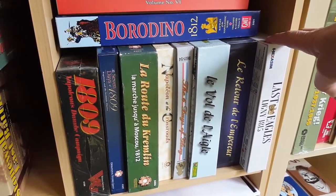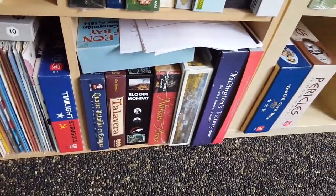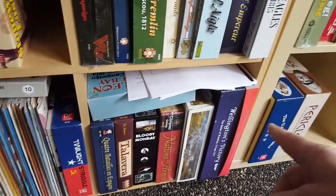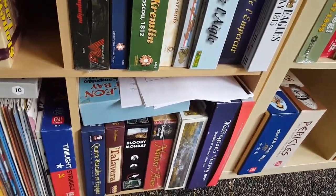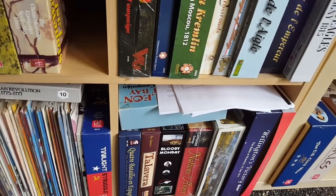I played the Six Days of Glory as well just recently, so we'll see how that goes. I've had a quick play of Ligny but I want to get that set up again and play a full game — that was a lot of fun. There are some more bits and pieces. I also enjoyed Bloody Monday, I thought it was kind of fun.